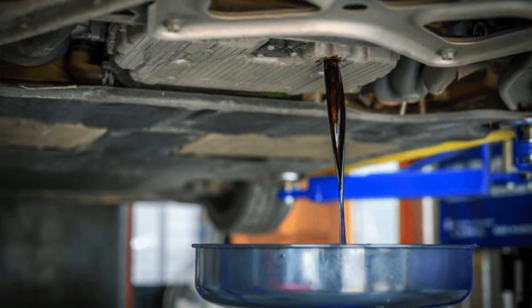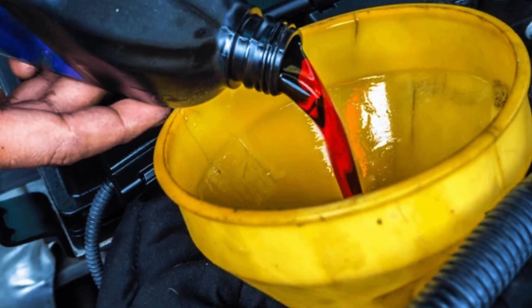The secret? Transmission fluid changes every 50,000 miles. Not engine oil — transmission fluid. Why?